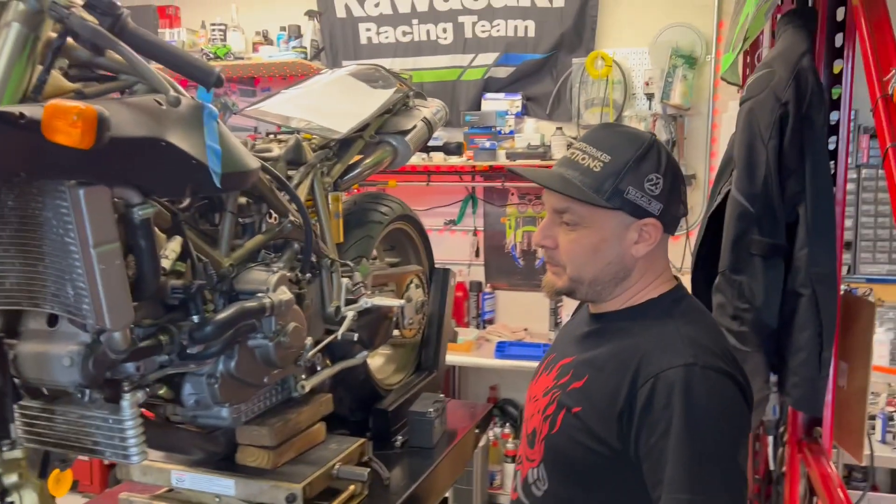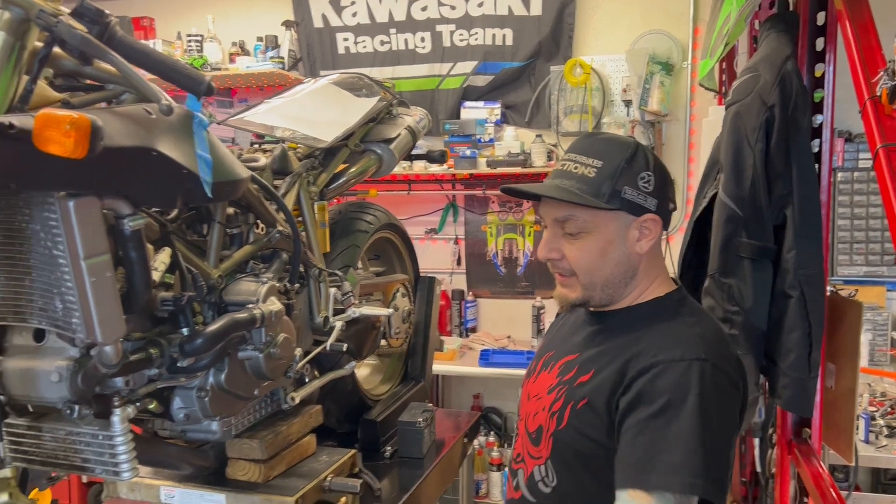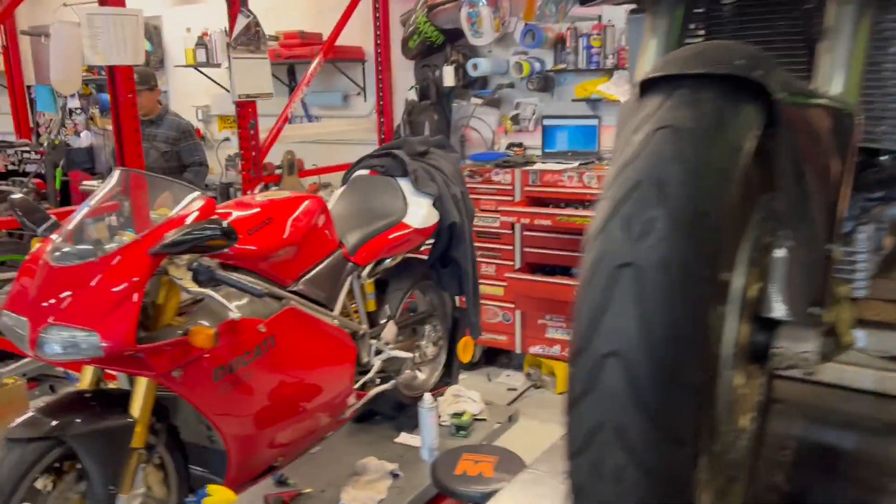Yeah. The plan is we're going to go inside, actually strip these wheels down, powder coat them and match them to the frame, and install period correct wheels on the bike.